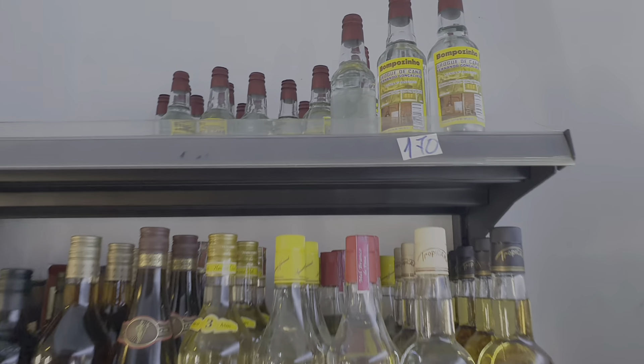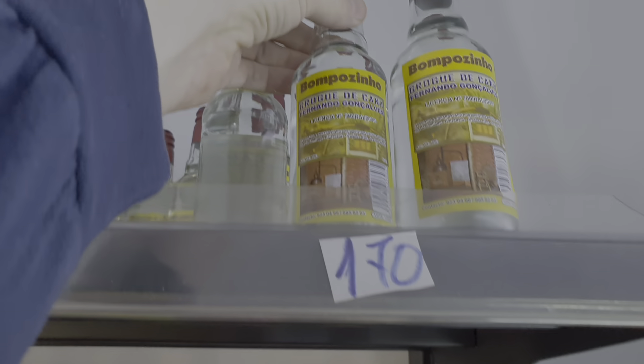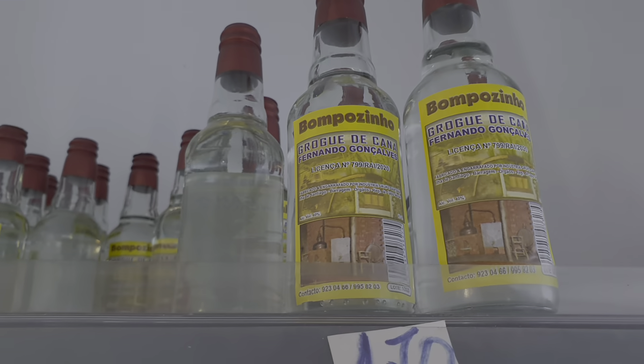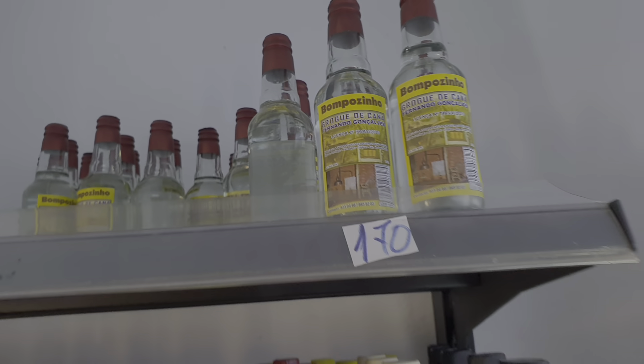So a hundred and thirty is a pound, so you can get this bottle of grog here, and you can get this bottle of grog here — which is the local sugarcane rum — for just over a pound. Not bad.